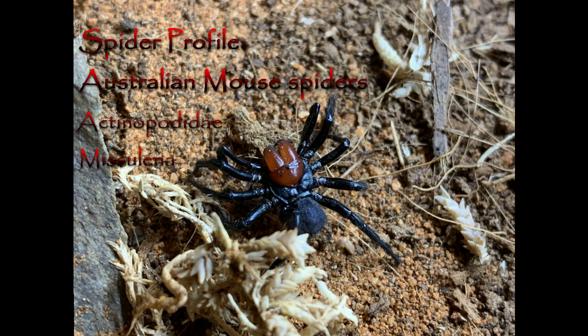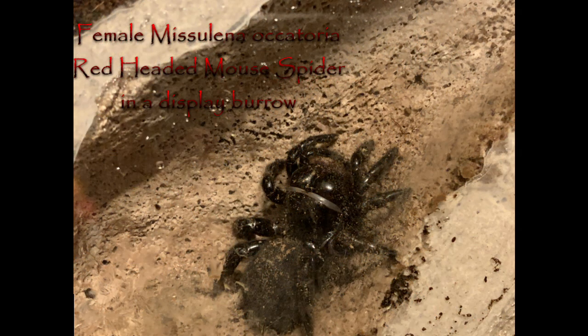There's a few possible stories about how they got their common name — whether it's because someone found one in a burrow and assumed it to be that of a mouse, or that they eat mice (which they don't), or that the stocky looking females somehow resemble mice, which I don't really see.